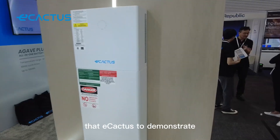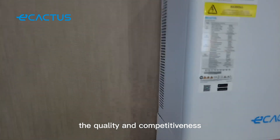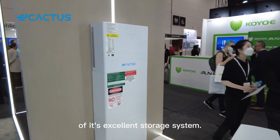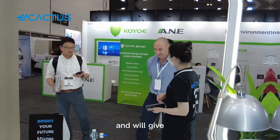Good afternoon, my name is Roy Adair and I'm delighted on behalf of eCactus to welcome you to the eCactus booth here at the All Energy exhibition and conference in Melbourne. This constitutes an ideal opportunity for eCactus to demonstrate the quality and competitiveness of its excellent storage system. The storage system itself is ideally made for the Australian market and will give eCactus a great opportunity to build on its successful sales in China in Australia.